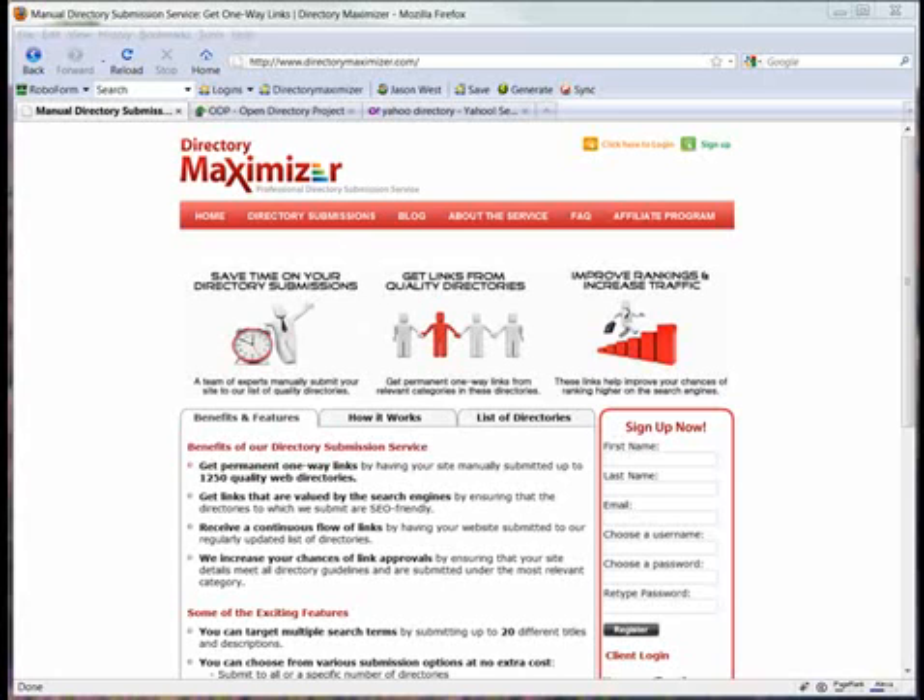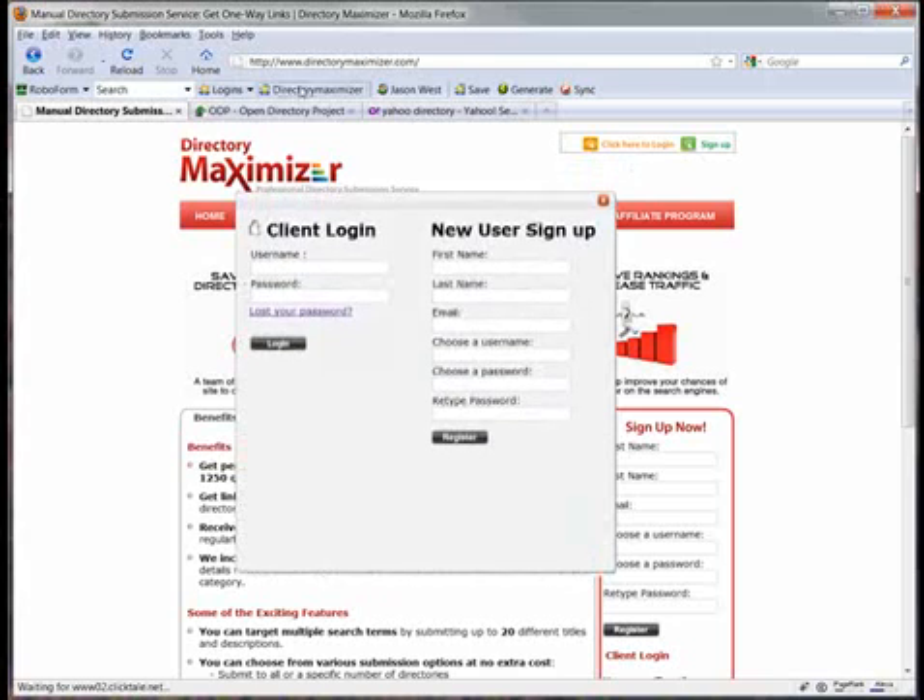So there's a website service that we recommend called directorymaximizer.com that we've used on our own websites. You can just join up with these guys and then pay as little as I think it's 14 cents per directory submission that they carry out for you. You can just log in — and in fact we'll do that here on our account so that you can see exactly how it works.